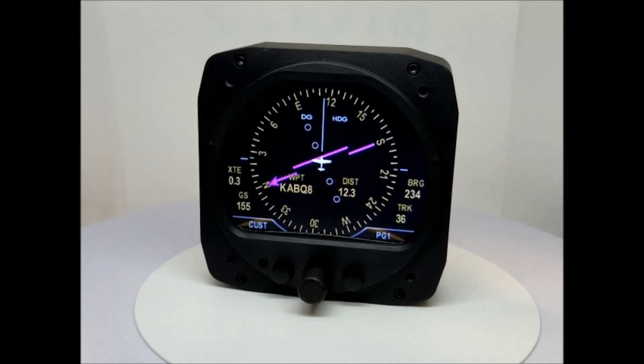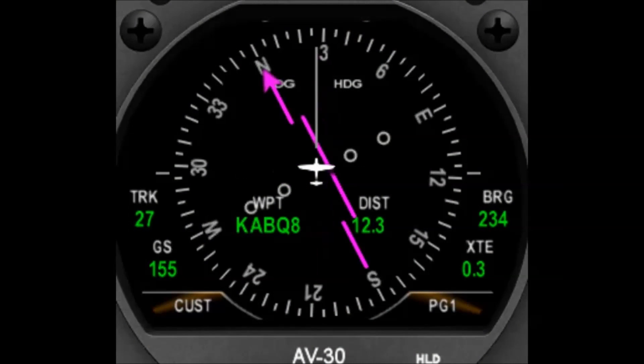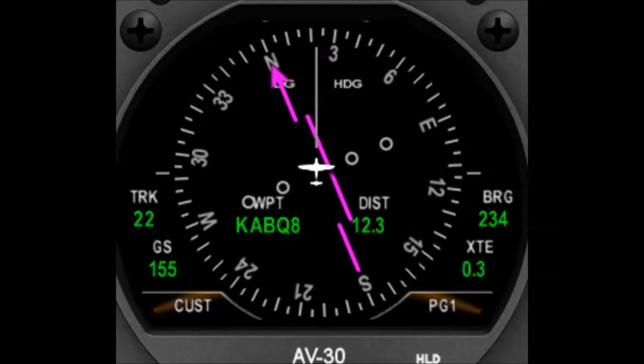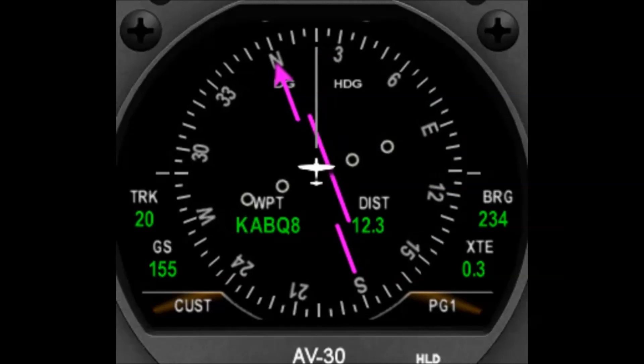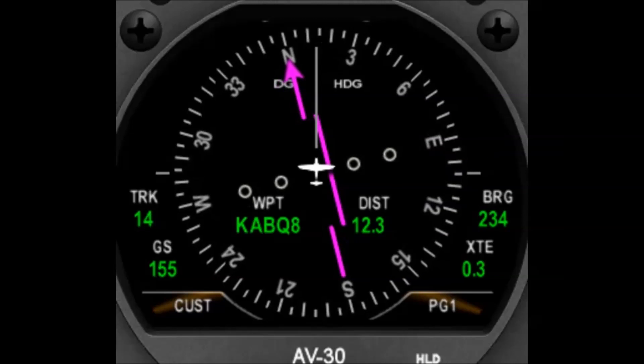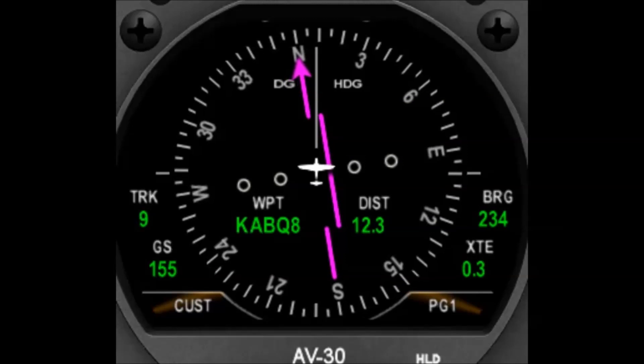When optionally connected to a compatible panel-mounted GPS unit, the AV30 operates as a repeater display and allows navigational data such as current track, ground speed, waypoint, distance to destination, and desired track to be displayed as desired. This feature helps minimize your visual scan within the cockpit.